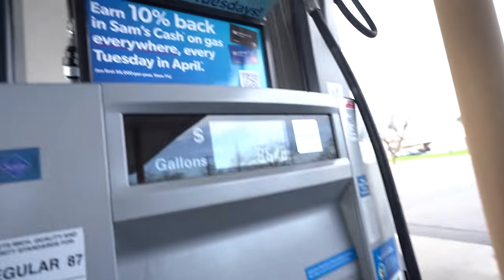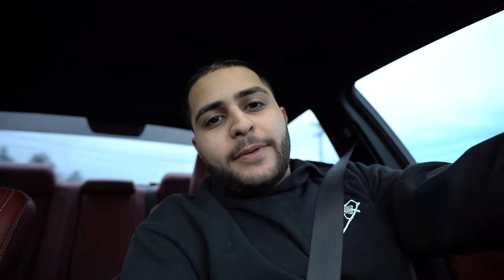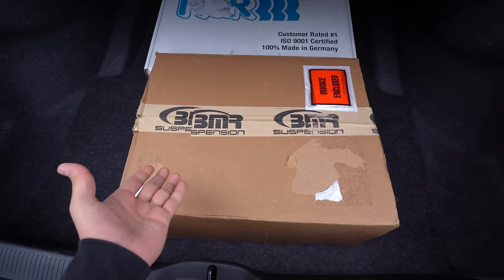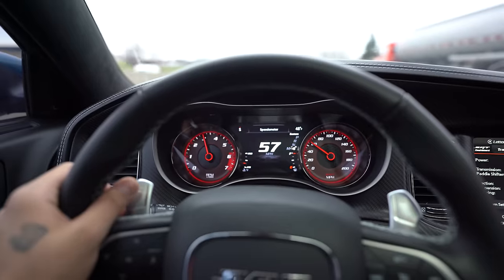And now we're feeding the beast. Comment down below how much you think it's going to cost to fill this thing up. Nothing like a full tank of gas. I just remembered I forgot something, so we gotta go home and grab it. Here's what I forgot — I'm not even sure what's in this box. All I know is that it's from BMR and it's a suspension modification. I had bought it for my old Red Eye, never had the chance to install it, and well, we're gonna try to install it on this one. All right, hear this thing scream.